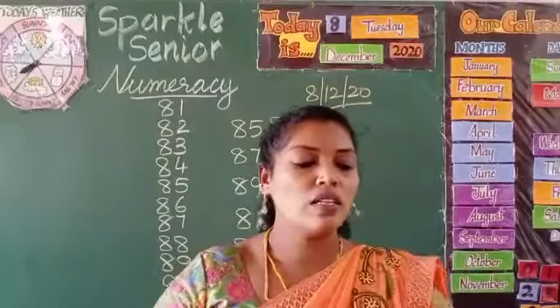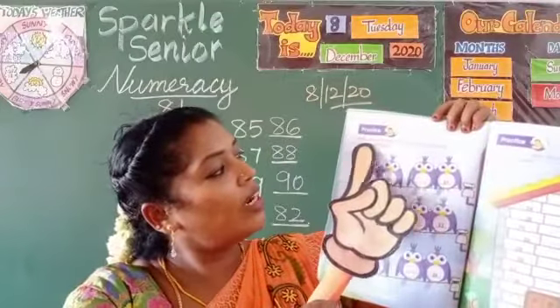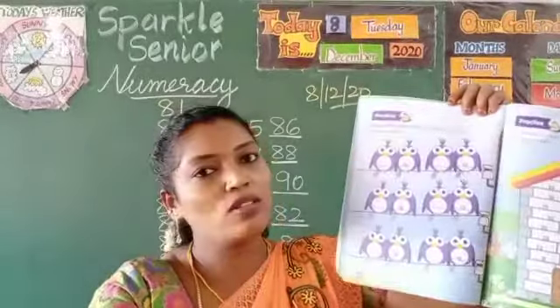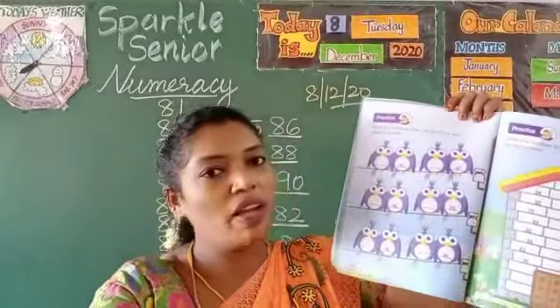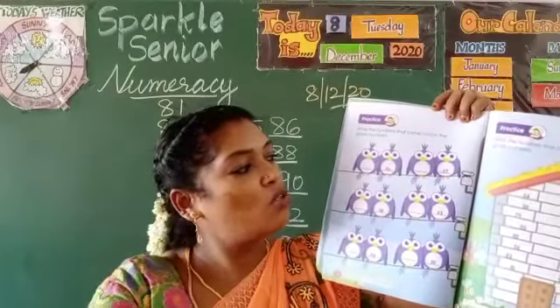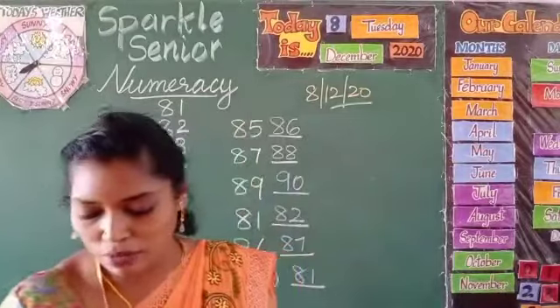Next, in the worksheet, in the next page, page number 16 — write the numbers that come before the given numbers. Here you could see owls sitting in pairs, and in each owl's stomach there are numbers given. You have to write the before number. Before number means the number that comes earlier than the given number.